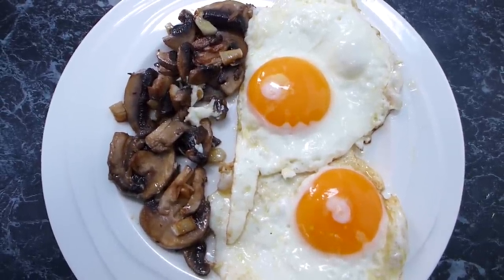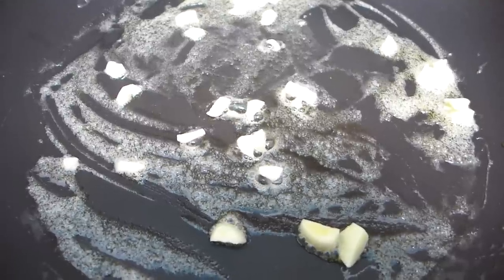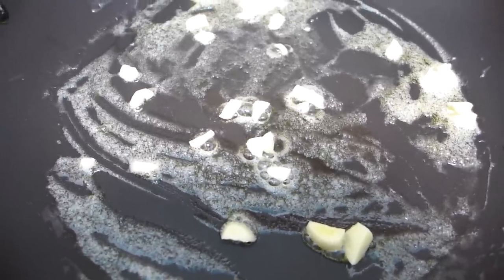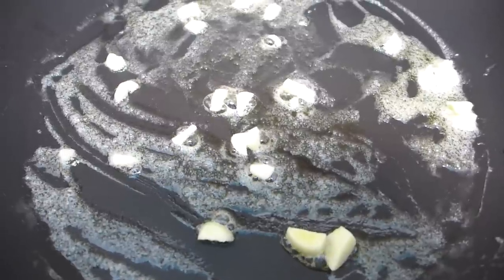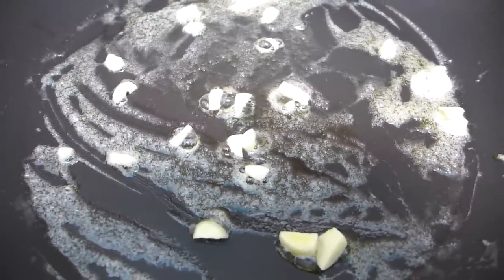Let's get straight into making breakfasts. It's Friday morning and my breakfast this morning is going to be garlic-infused mushrooms and fried eggs. I love this breakfast — I've made it quite a few times since I've been low-carb, so I'm starting off my low-carb breakfast ideas with this.